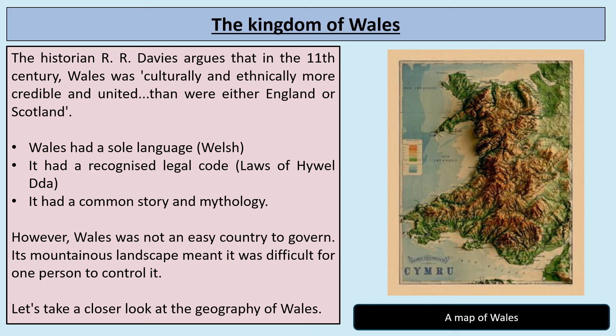Now let's focus on the Kingdom of Wales. You can see a topographical map which shows us the height of the land. One of the distinctive features of Wales is its mountain ranges — very hilly. In the north you might have visited Snowdonia, and in the south the Brecon Beacons. The historian R.R. Davis argues that in the 11th century Wales was, quote, 'culturally and ethnically more credible and united than were either England or Scotland.' What he means is that Wales felt very much like a united country during this time.